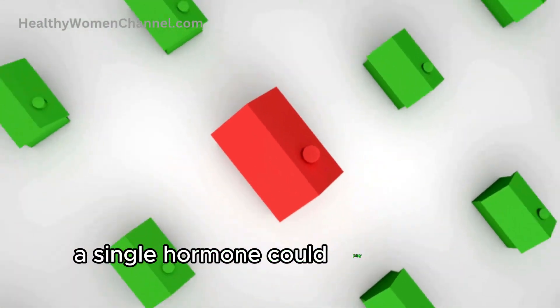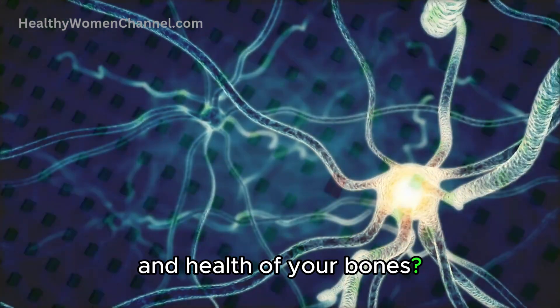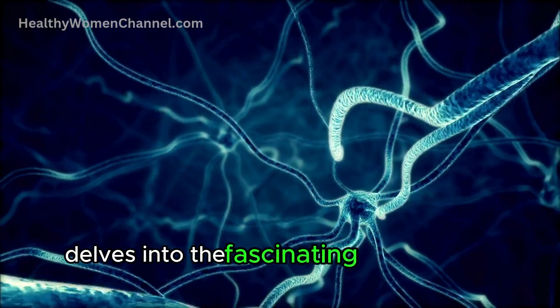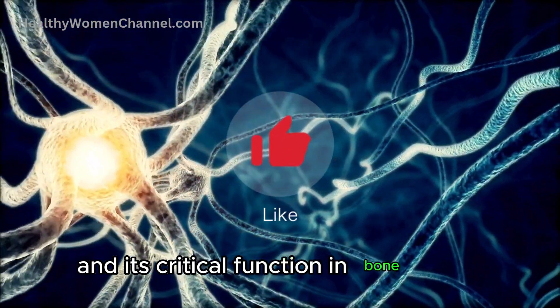Did you know that a single hormone could play a pivotal role in maintaining the strength and health of your bones? This video delves into the fascinating world of the parathyroid hormone, PTH, and its critical function in bone health.